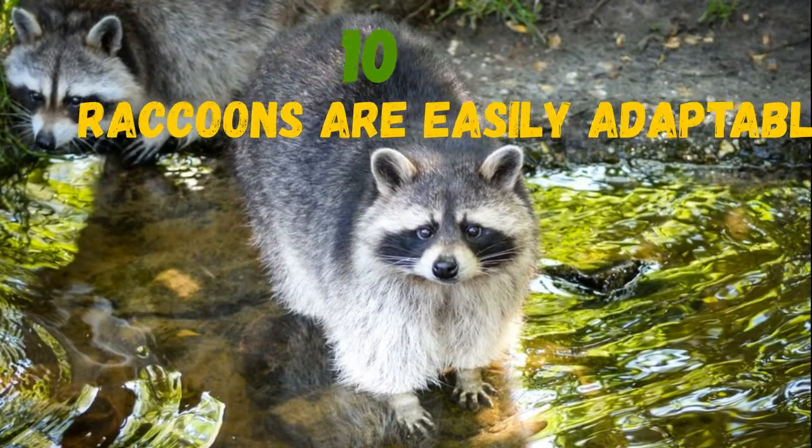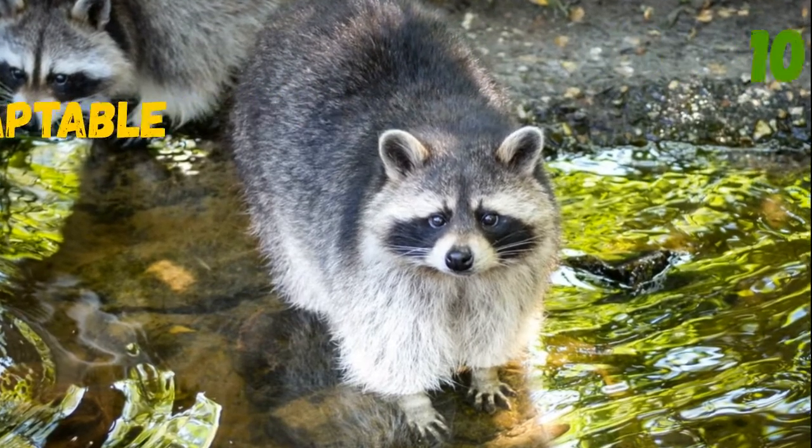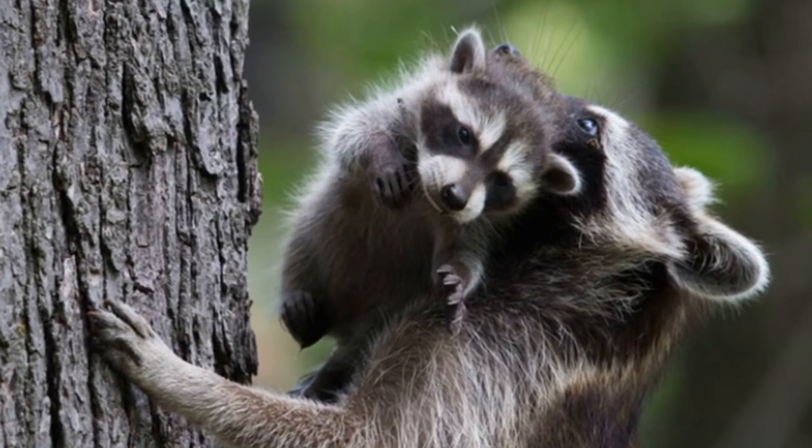Raccoons are easily adaptable to various environments. They can live in a hollow tree just as happily as they can in an abandoned car.